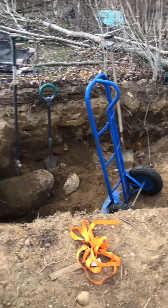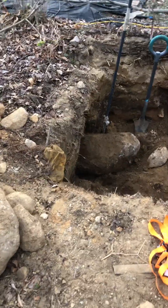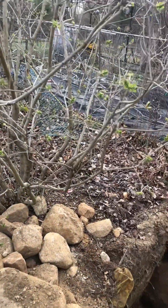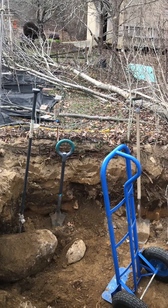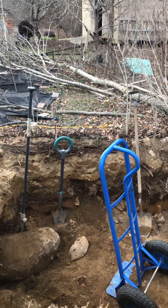The greenhouse is gonna go here and I just gotta keep on digging. I'm getting tired, so there you go guys, from Patio Frutal. Like, share, and subscribe. I hope you are doing your spring projects. Have a good evening. Bye-bye.